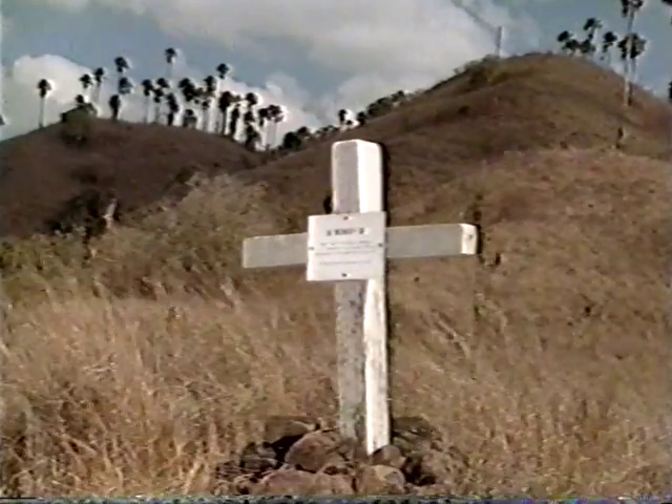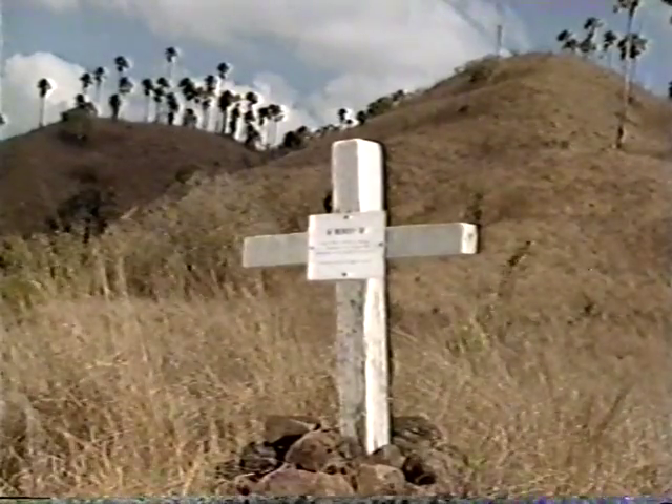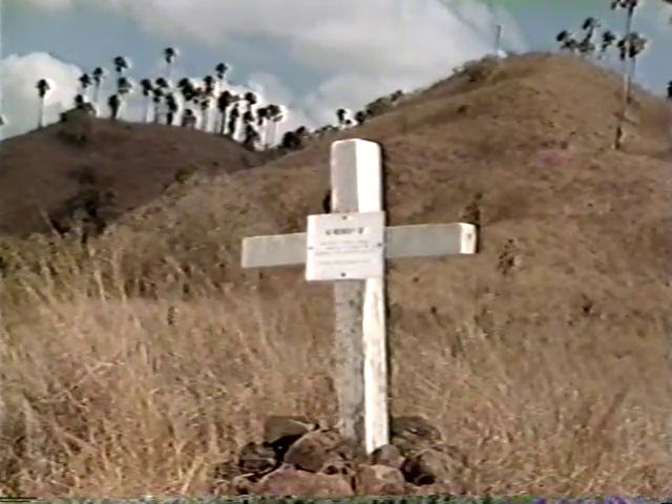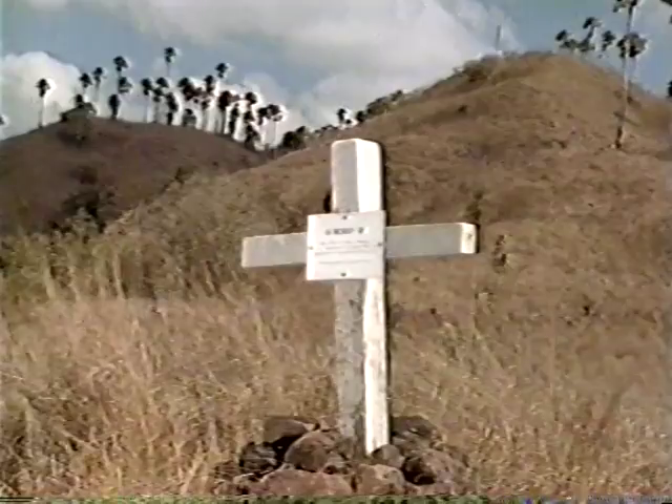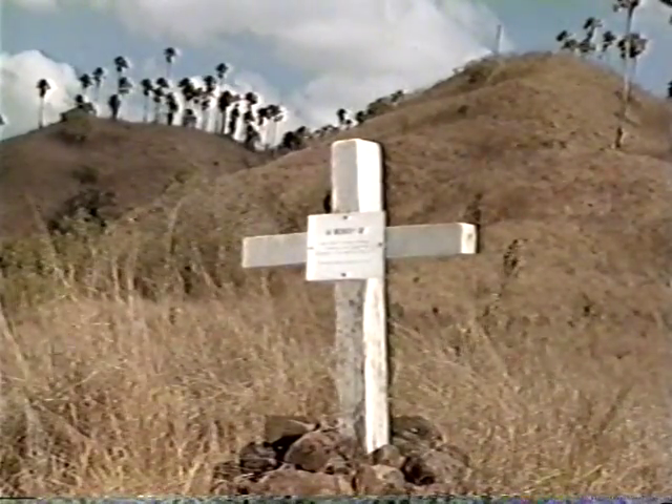The Baron was tired and sat down to rest, telling the rest of his group to go on without him and pick him up on the way back. When the group returned, the Baron was nowhere to be found. An exhaustive search turned up only his hat, his camera, and a bloody shoe.